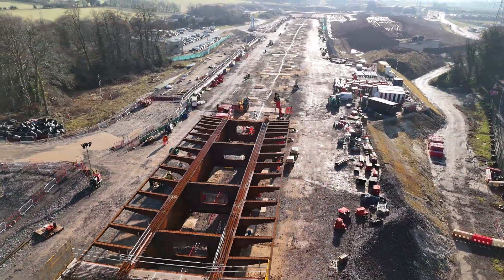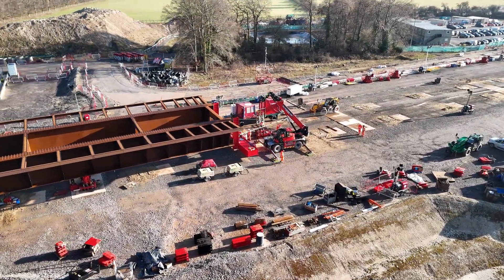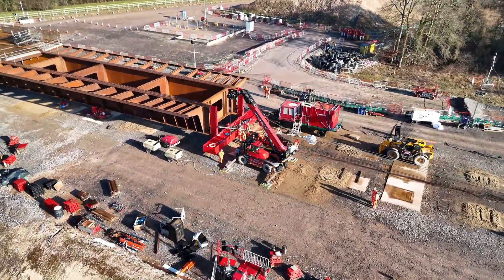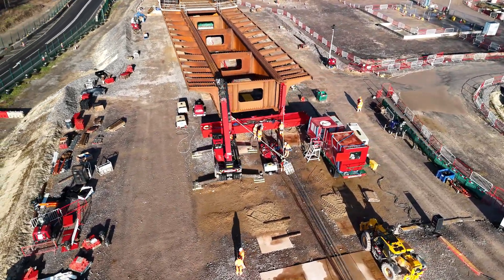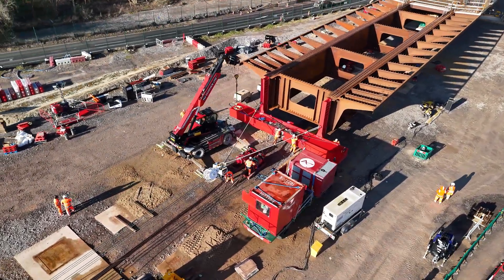To ensure safety during the operation, the A413 was closed to traffic for one day and the Chiltern Railway's lines were closed for two days. The successful completion of this slide marks a significant advancement in the HS2 project, demonstrating innovative engineering techniques and careful planning to minimise disruption to the local community.